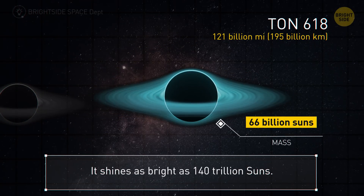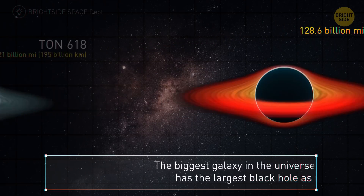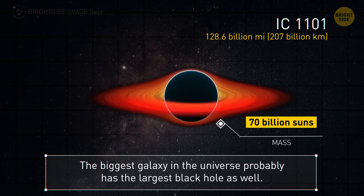TON 618 — possibly the biggest ever black hole — is 121 billion miles in radius and shines as bright as 140 trillion suns. As the biggest galaxy in the known universe, IC 1101 probably has the largest black hole as well, at around 128 billion miles.